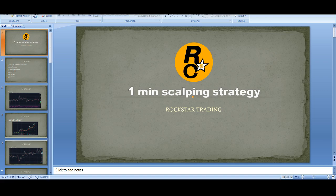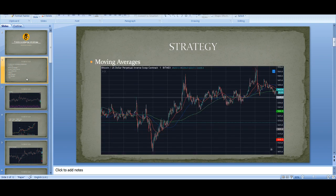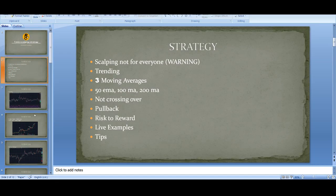Welcome back guys, it's Cryptorocko from Rockstar Trading Channel. In this video I'll take you through a very simple but profitable Bitcoin scalping strategy. I'll be going through all the steps of how to approach this strategy, look at some live examples to help teach it, and then give you some tips on how to get better and use this strategy to make money.